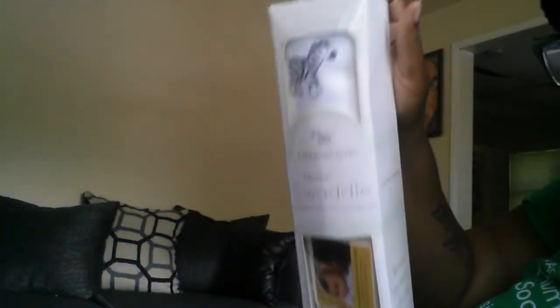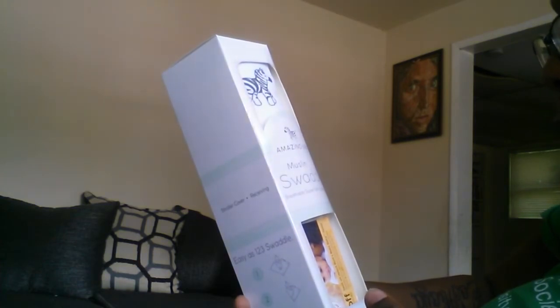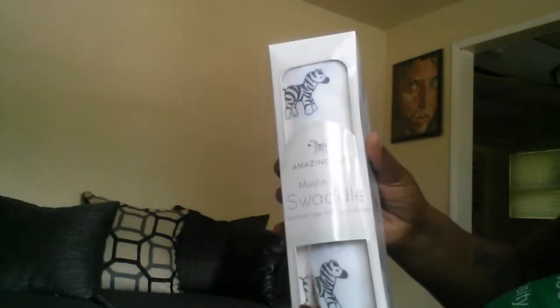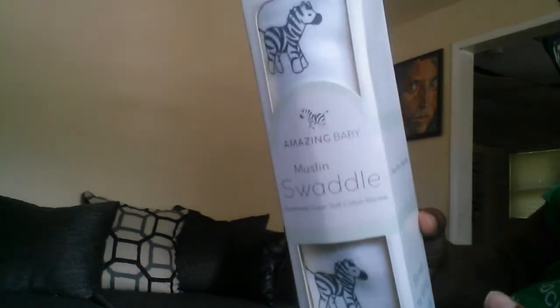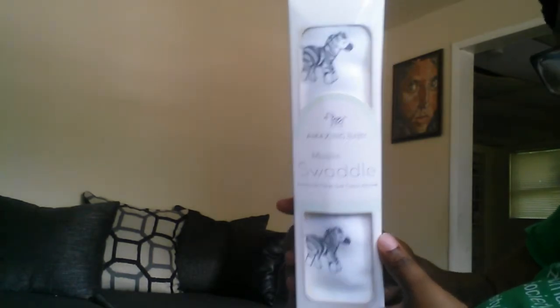Last but not least is this right here — this is the one I see mostly everybody get in their Amazon baby registry box. It's an Amazing Baby Muslin Swaddle, breathable, super soft cotton blankets. It also comes with a Burt's Bees 15% off coupon card. I haven't taken the swaddle out yet because I don't want to until I really need it. On the side it says you can use it as a privacy throw, burp cloth, swaddle, play mat, sun shade, stroller cover, receiving blanket — multi-use!